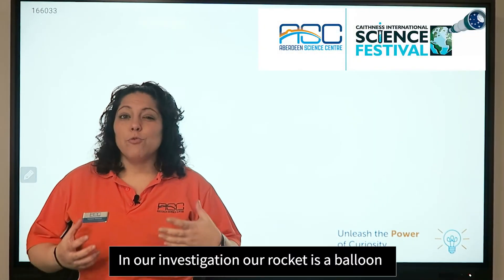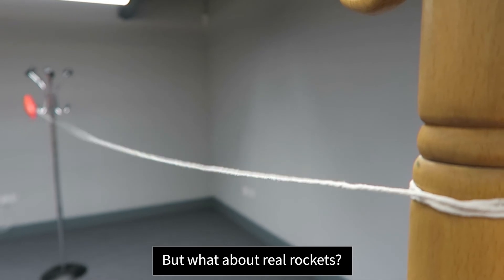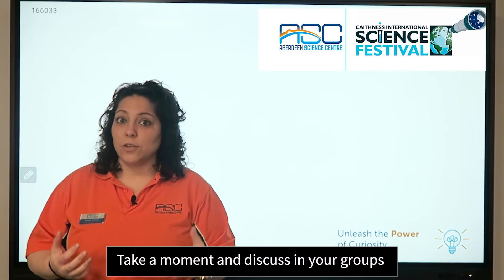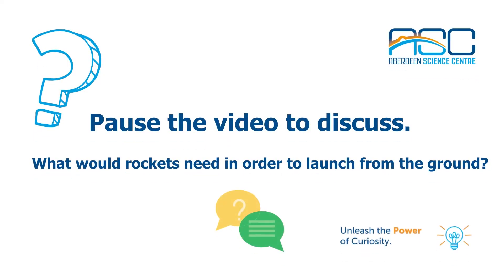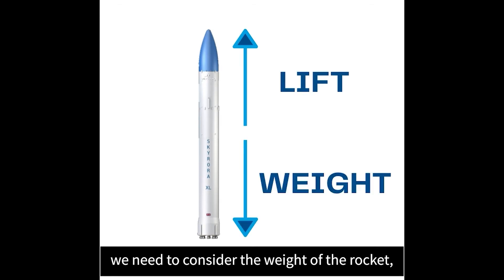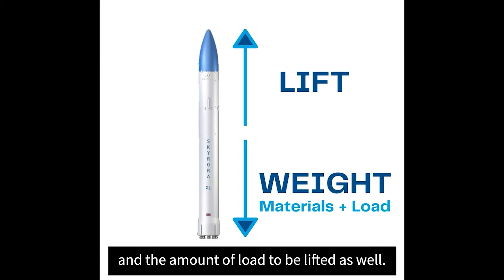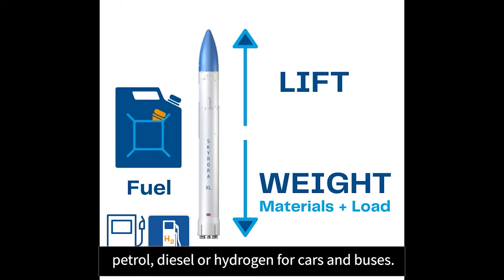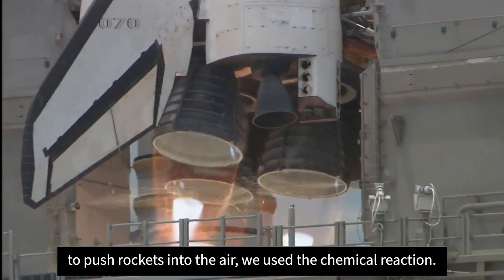In our investigation, our rocket is a balloon, which is very light, so we can move it only using air. But what about real rockets? Do you think only using air is enough? Take a moment and discuss in your groups what a rocket needs to be launched from the ground. To launch a rocket from the ground, we need to consider the weight of the rocket, including the materials used to build it and the amount of load to be lifted. Therefore, rockets need fuel — something similar to petrol, diesel, or hydrogen for cars and buses. To provide the enormous amount of energy to push rockets into the air, we use a chemical reaction.